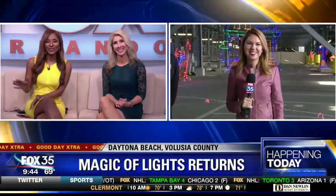You can drive at the Daytona International Speedway — this is so cool — but this is not a race. It's a chance to admire hundreds of thousands of twinkling lights. Fox 35's Amanda McKenzie is live at the Speedway for us this morning. Magic of Lights is back, and I understand it is better than ever.